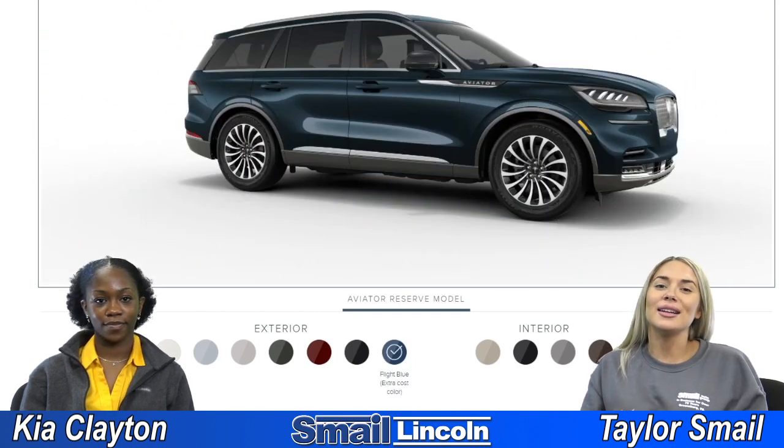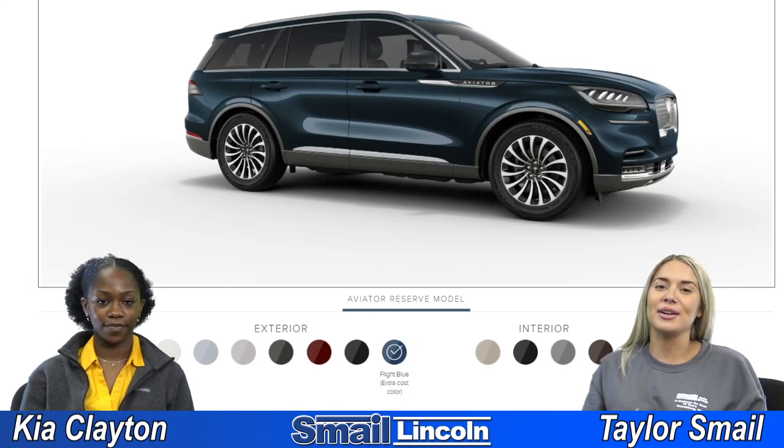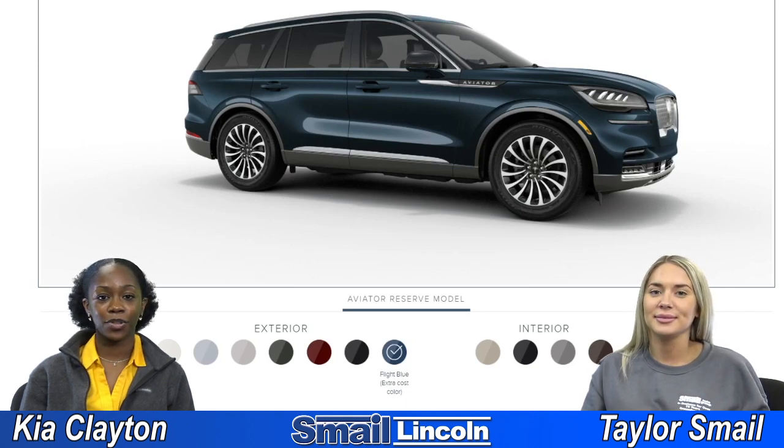There you guys have it — those are all the exterior and interior colors you can get on the 2021 Lincoln Aviator Reserve trim level. If you have any questions, go ahead and leave a comment down below, or you can visit us right off of Route 30 in Greensburg or at SmellLincoln.com.